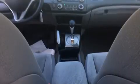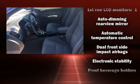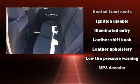Storage solutions are integrated throughout the interior, demonstrating thoughtful attention to detail. Audio features include a CD player with MP3 capability, steering wheel mounted audio controls, and seven speakers, enhancing the audio experience throughout the interior.